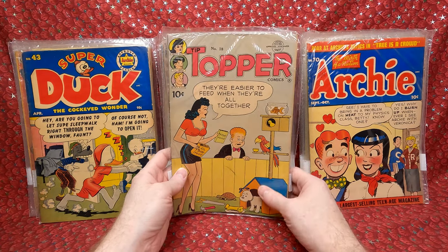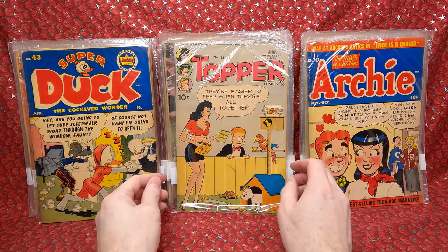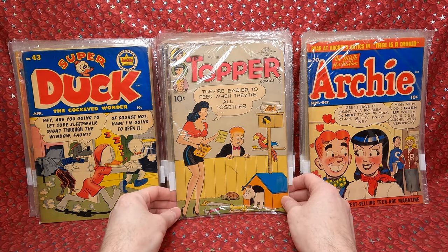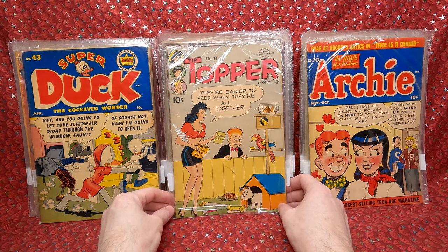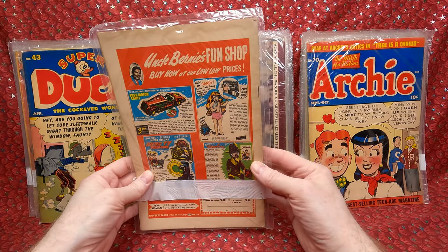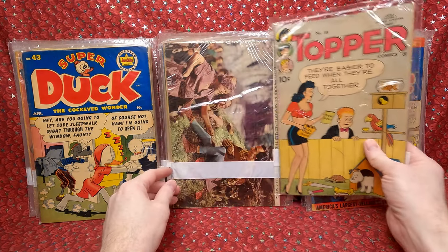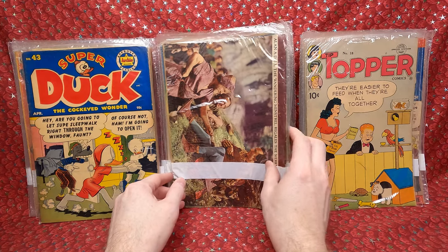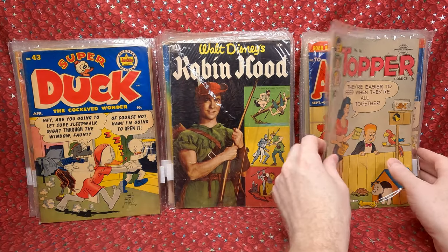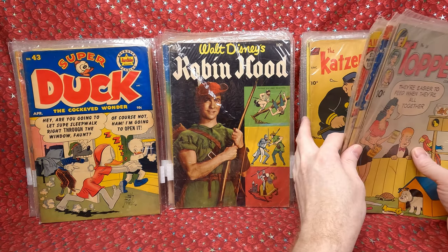Topper number 18 might be an early Peanuts appearance — I double-checked and yes, it is. My Comic Shop is trying to sell a 2.5 for $90, and this one looks higher — probably like a 3.5 to a 4. I think I got a steal on that one. So basically I won this lot for $53 with shipping.